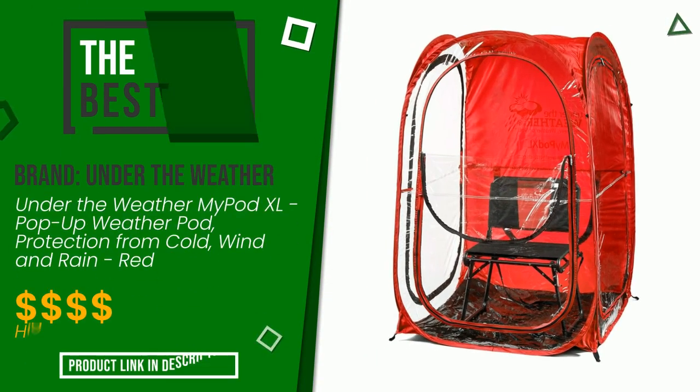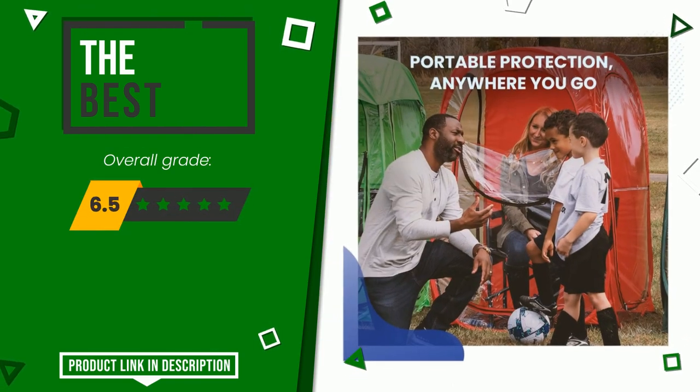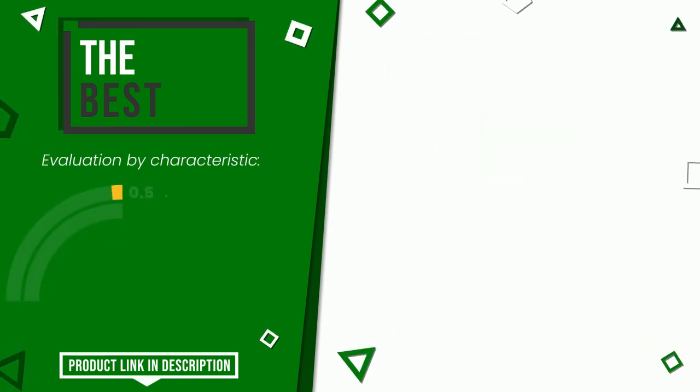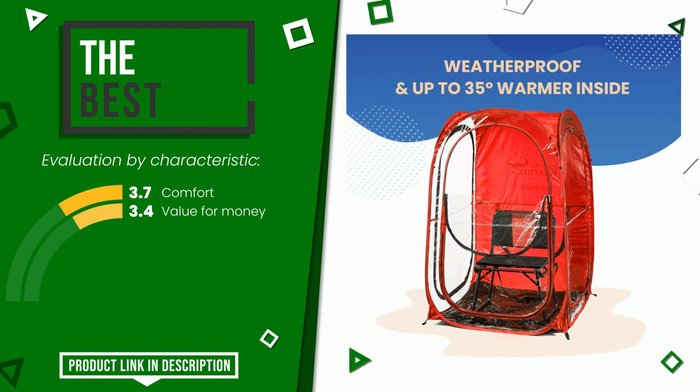Under the Weather was awarded a final grade of 9 out of 10. It turns out to be the best of this selection. Its main features are comfort and value for money. If you want to know the price of this product or learn more about it, click the link at the bottom of the video description.